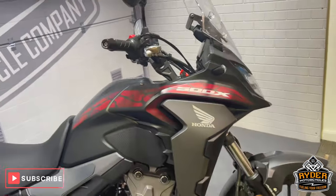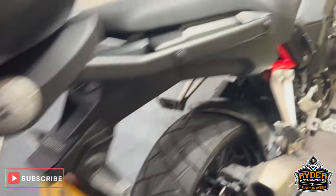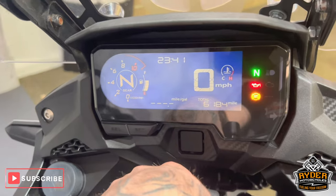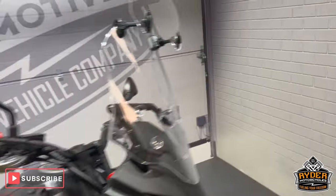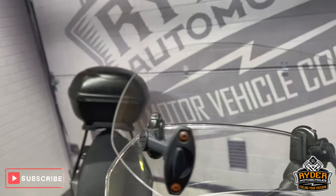Today we've got this really nice Honda 500X. It's a 21 plate with really nice low mileage — it is 6,184. Walk-around video just to show you around the bike, show you any extras and the general condition. Start off at the front.